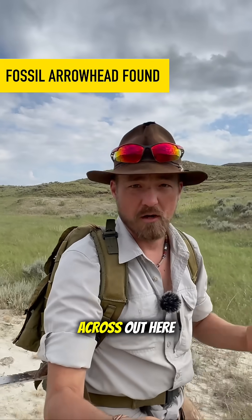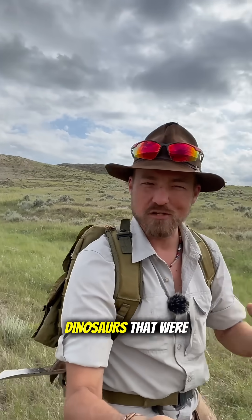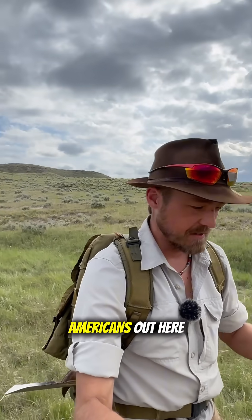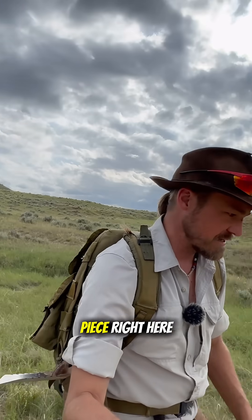One of the cool things that we sometimes come across out here while we're looking for dinosaur fossils is evidence of human habitation. It wasn't just dinosaurs that were walking across this landscape — there were prehistoric Native Americans out here as well. And occasionally you'll come across some of their history, just like this piece right here.